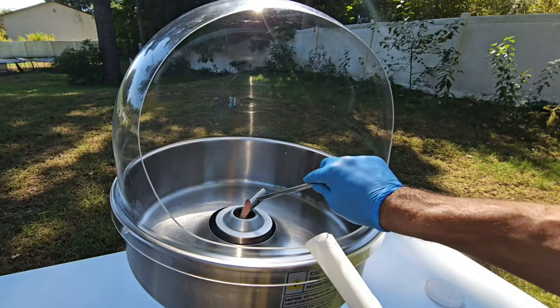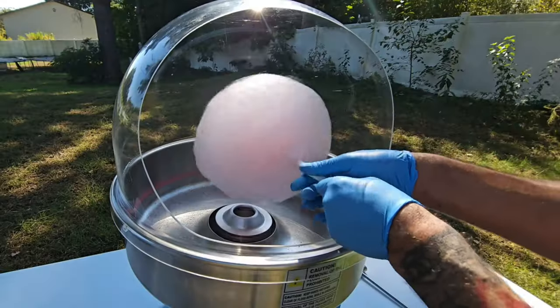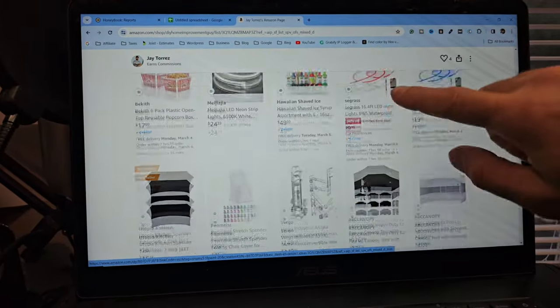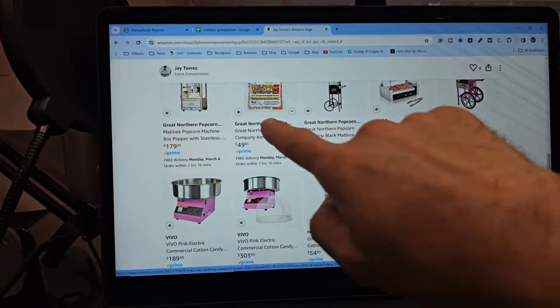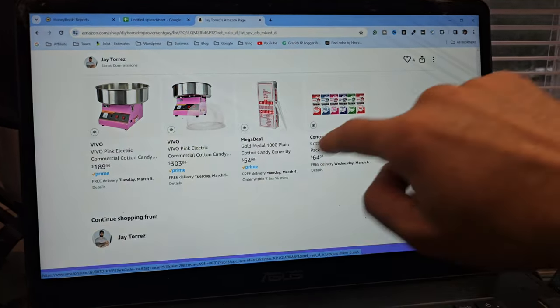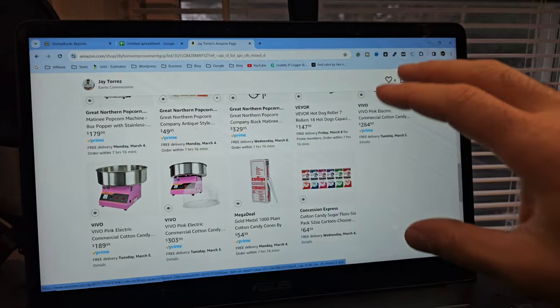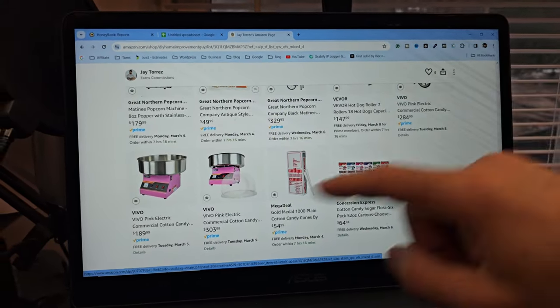We charge a $30 delivery fee. It takes about 20 minutes to set up, then we come back at nighttime or the next day to pick it up. I created an Amazon list where I keep all the items we buy for rentals — the popcorn machine, cotton candy machine, floss for the cotton candy, cotton candy cones — and I update it to keep the best prices. Customers have two options: order the supplies themselves from Amazon, or order through us. Nine out of ten times they order through us for convenience, and we mark up items maybe $5 to $10.